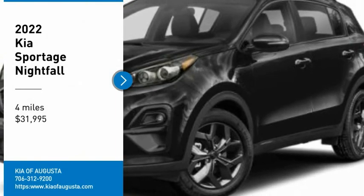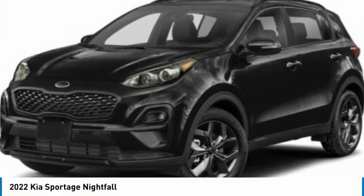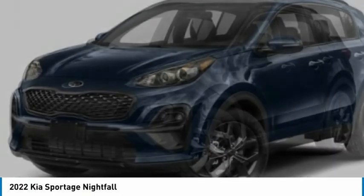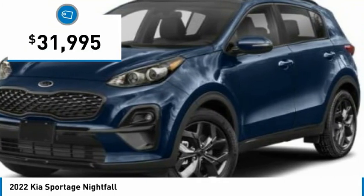You are going to love the 2022 Sportage. With its sleek and stylish exterior and its roomy, feature-laden interior, the Sportage both looks good and performs well on the road and is priced below $35,000.